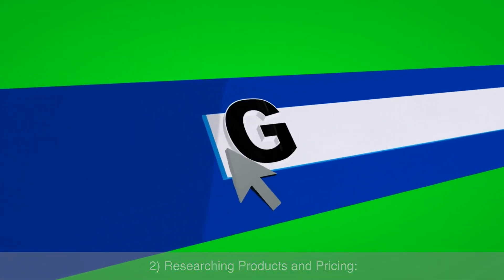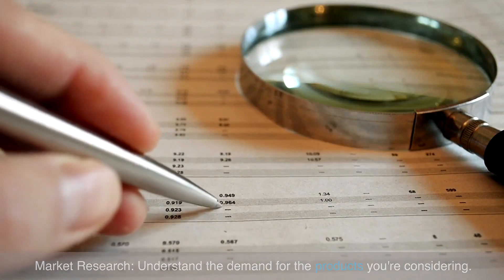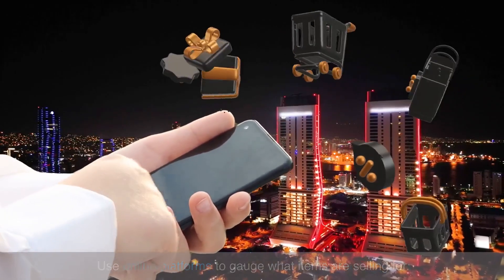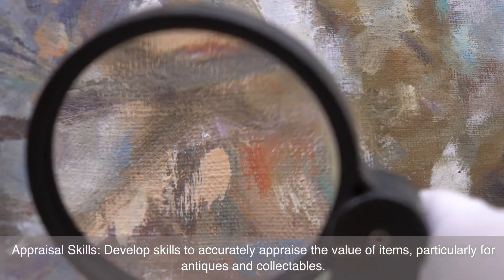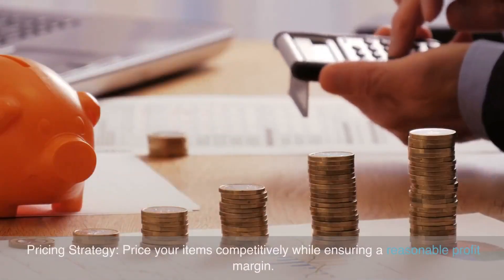Researching products and pricing: understand the demand for the products you're considering and use online platforms to gauge what items are selling for. Develop appraisal skills to accurately assess the value of items, particularly for antiques and collectibles. Price your items competitively while ensuring a reasonable profit margin.